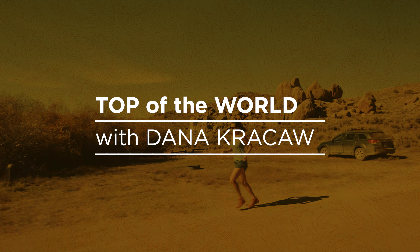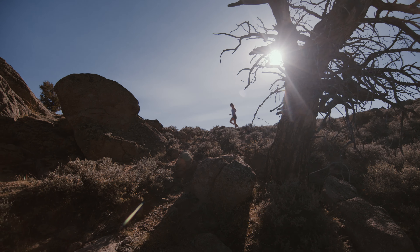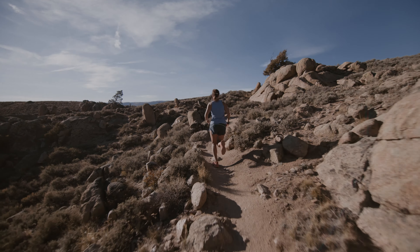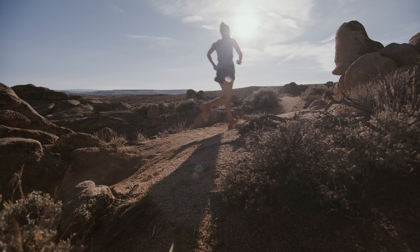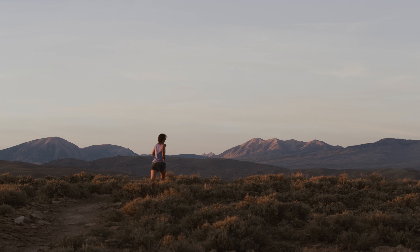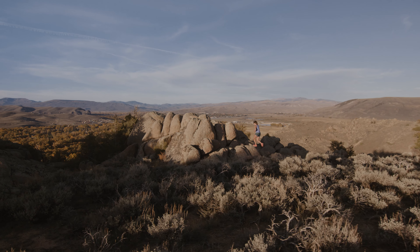I would describe Top of the World as rocky and fun. It's all runnable but it rolls and it challenges you from a hill perspective, so it still feels like you're climbing up and getting a really good run in. And then when you get up to the top and you're kind of plateauing and running along what feels like a ridge line in the desert, it does feel like you're on the top of the world.